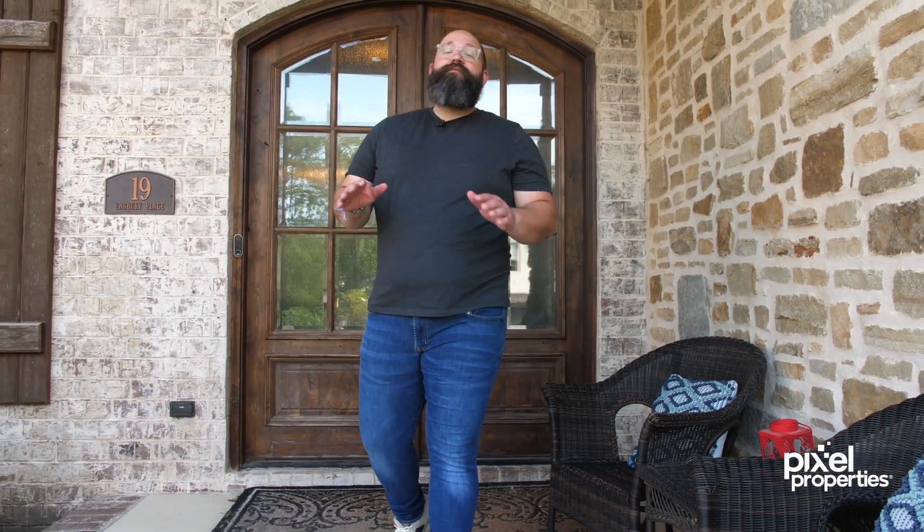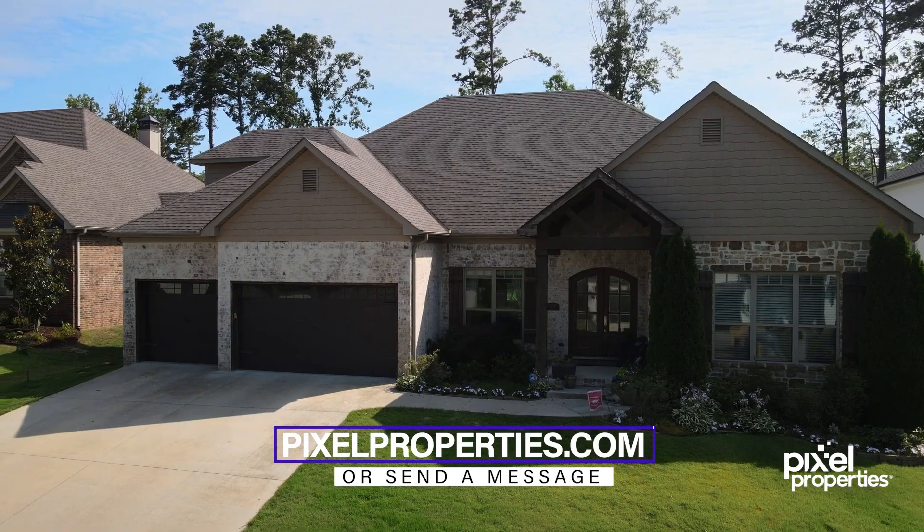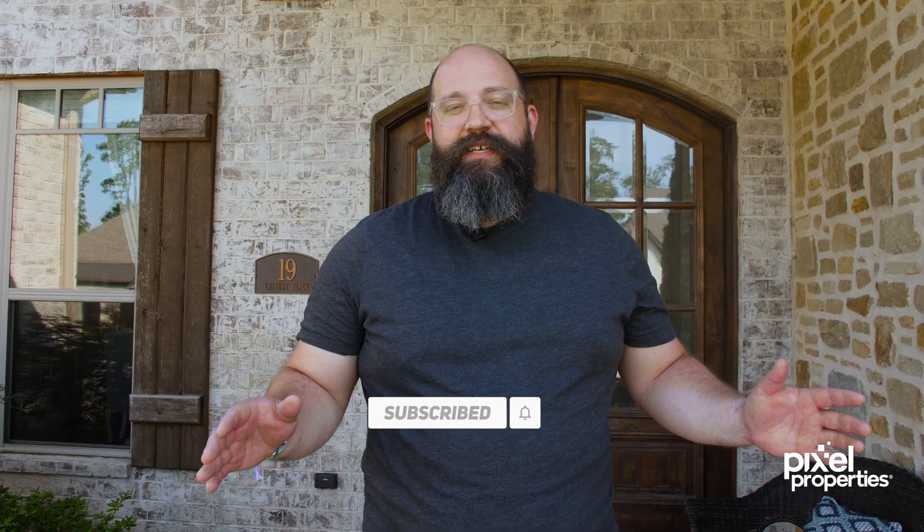For more information or a private tour of this gorgeous home, visit pixelproperties.com or send us a message. And don't forget to subscribe and hit that bell so that you can be alerted of great listings just like this one.